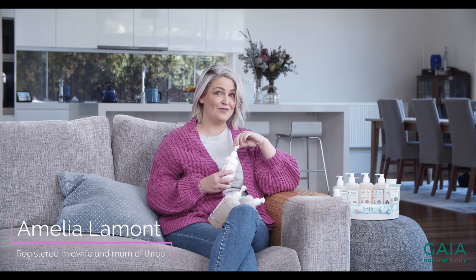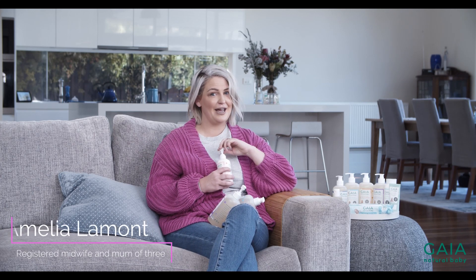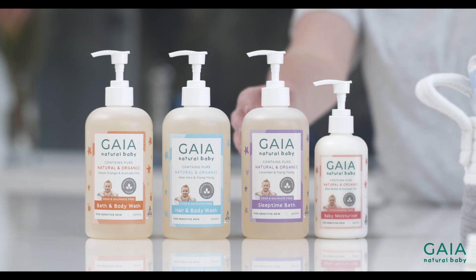Hello, I'm Amelia Lamont, the midwife mama, and I'm here to talk to you today about selecting the right skincare products for your baby.